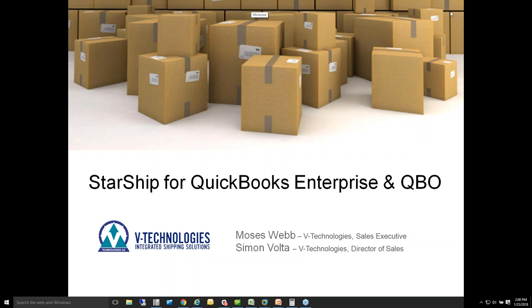This afternoon we're going to spend some time reviewing our Starship product that integrates with QuickBooks Enterprise and QuickBooks Online. I know a lot of you might be using our other product, Shipgear, and we appreciate you jumping on to see how we can help you migrate over to Starship and the benefits and features it offers over what Shipgear is offering you today.